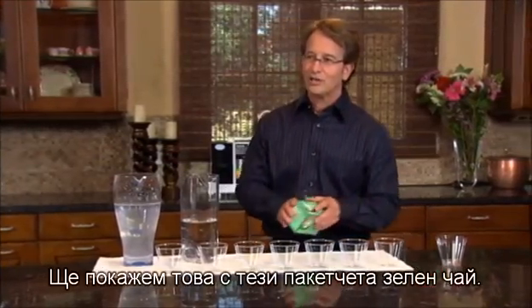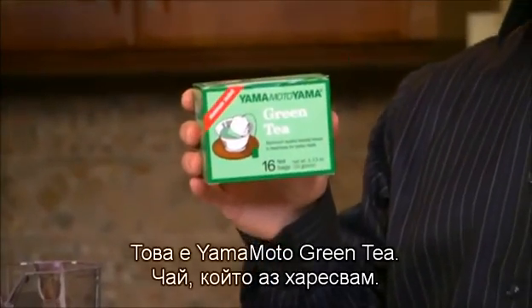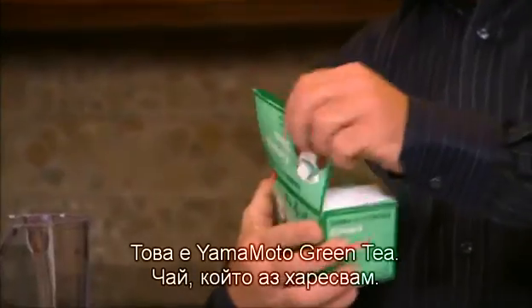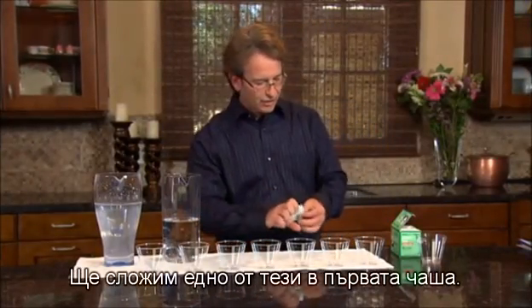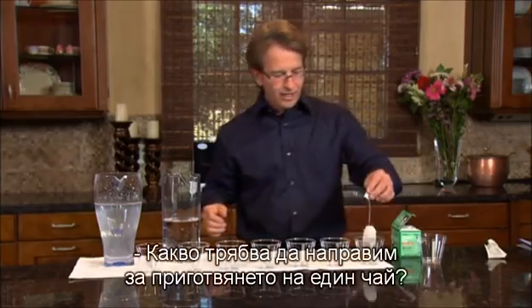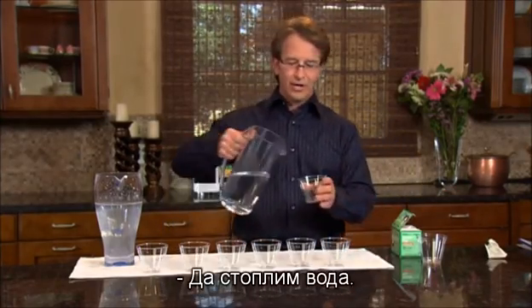You're going to get to see a visual when I show you with these green tea bags. This is Yamamoto green tea — it's a tea that I like. So we're going to go ahead and put one of these in the first cup. What do you normally have to do to make tea? You have to heat the water.